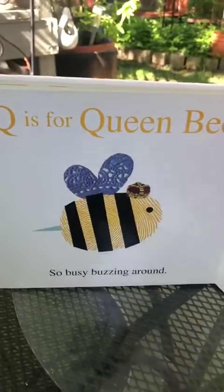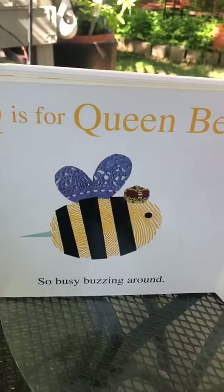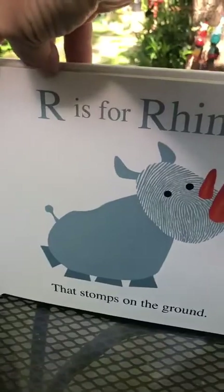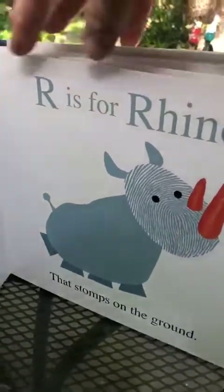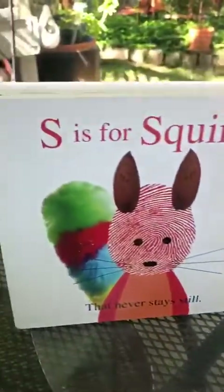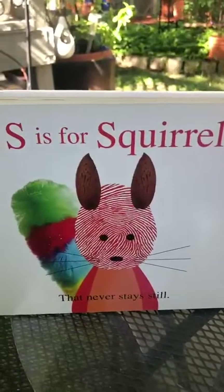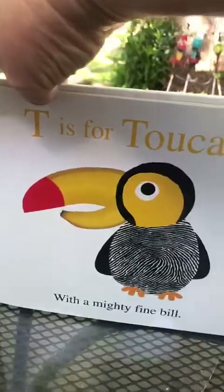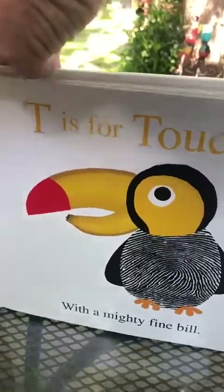Q is for queen bee, so busy buzzing round. R is for rhino that stomps on the ground. S is for squirrel that never stays still. T is for toucan with a mighty fine bill.